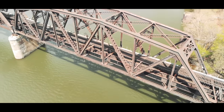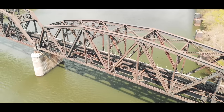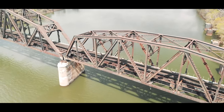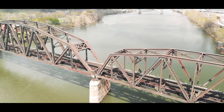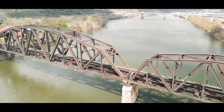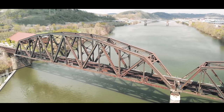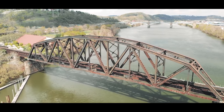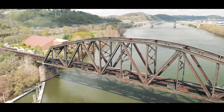Bridges are actually probably the safest part of a railroad because they're inspected often and they were built for longevity — a lot of these bridges are over 100 years old. Personally I have no fear going over a bridge. It's traveling along the river, along the riverbank, or along a cliff with rock slides — that's the stuff that makes us engineers nervous, not bridges.